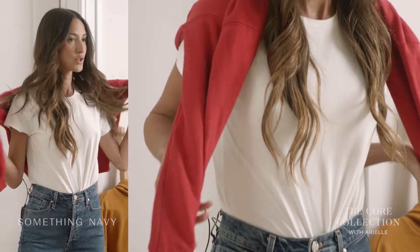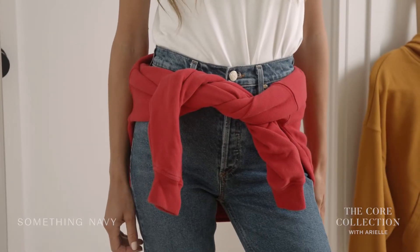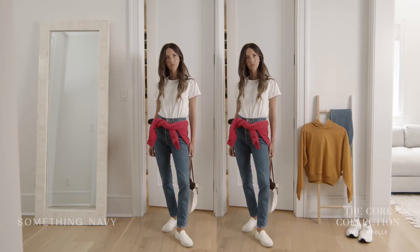This sweatshirt is so soft and so cozy. We made it in so many great colors, but I'm having a red moment right now, so this has to be my favorite.